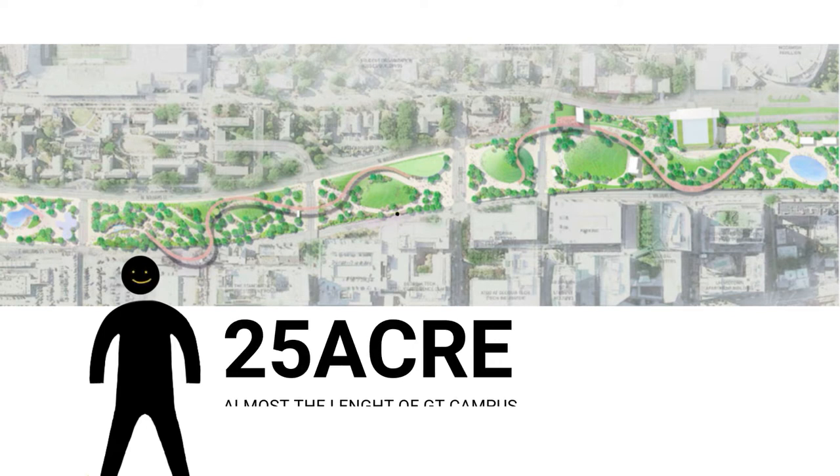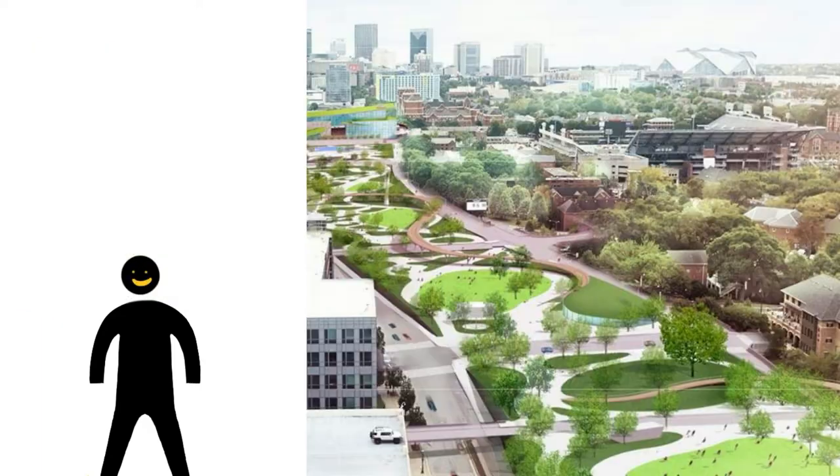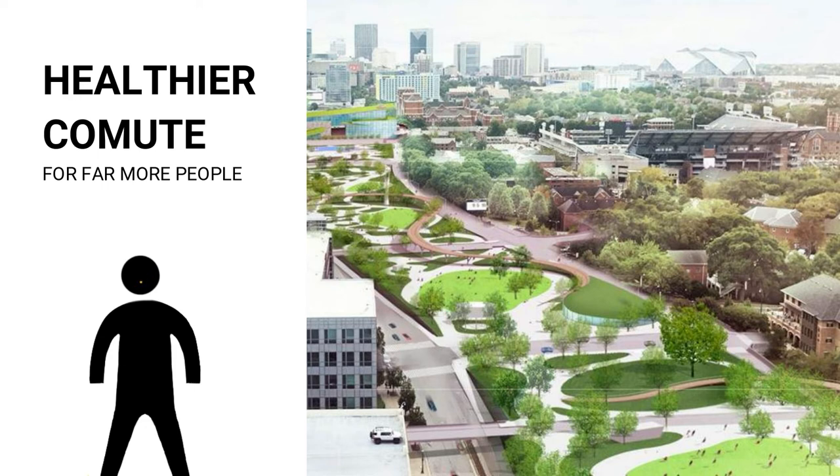This would be a 25-acre park that will connect communities that have been previously disjointed by dangerous and ugly highways. It will provide access to healthier commutes for far more people.